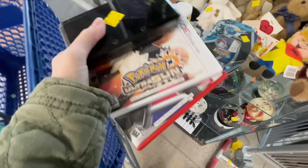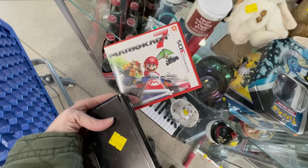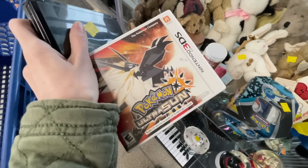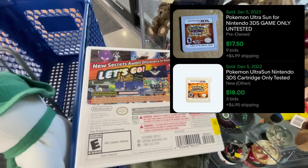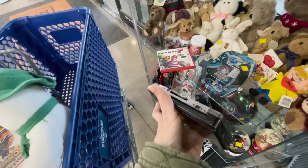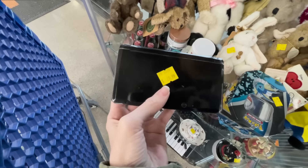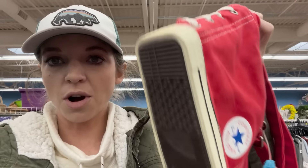On my way out I spotted three items. The Mario Kart game is only selling for about eight bucks, so it's not worth 6.99. The Pokemon Ultra Sun 3DS cartridge is selling for about 18 bucks so I can get around 24 — I'm taking that. The 3DS itself is only selling for 50 and 30 for parts with no cords, so it's not worth the 30 dollar price tag.